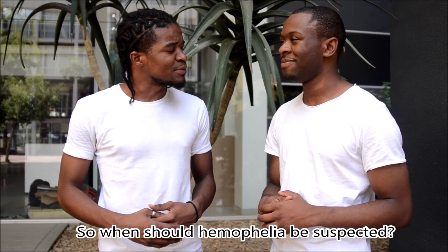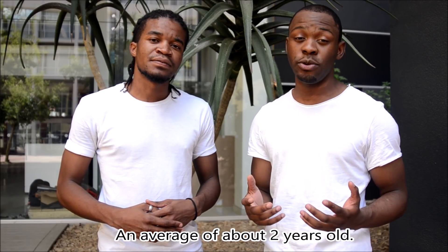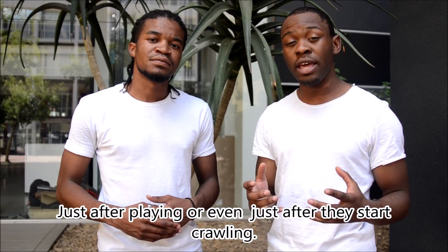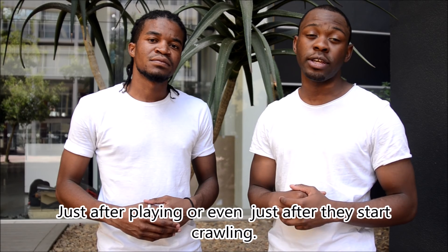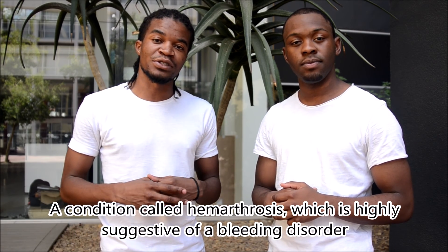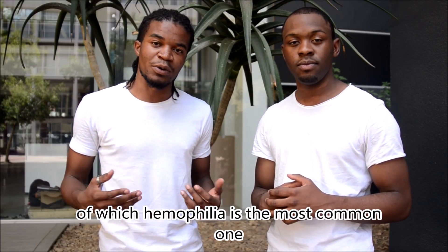When should hemophilia be suspected? It usually presents at a very young age, on average about two years old. You might notice that your son or little brother develops a swollen, bruised knee just after playing or even after they start crawling. This is because they are bleeding into their knee joints — a condition called haemarthrosis — which is highly suggestive of a bleeding disorder, of which hemophilia is the most common.